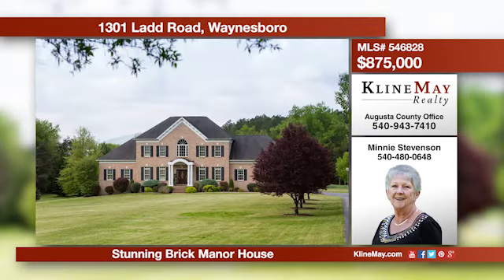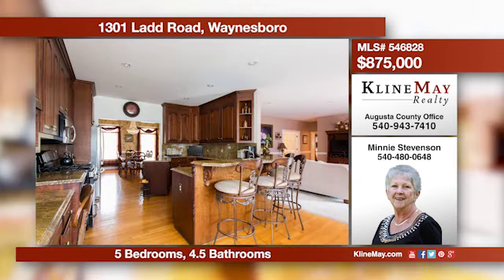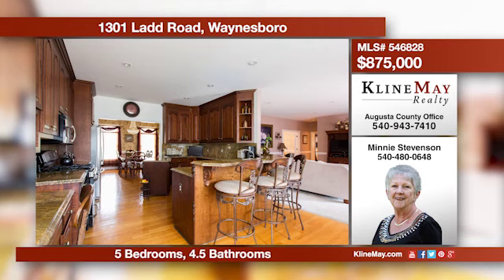This brick manor home is located just minutes from Waynesboro Town Center, I-64, and Augusta Health. It features gleaming hardwood floors and high-quality granite. The finished basement has a living area, bedroom, and a full bath. Call Minnie to schedule a showing.